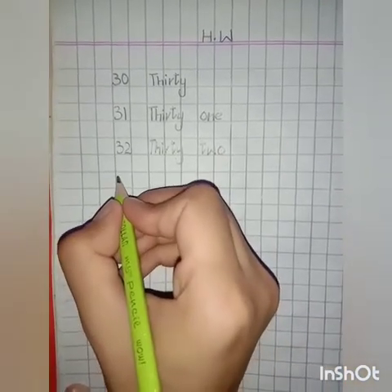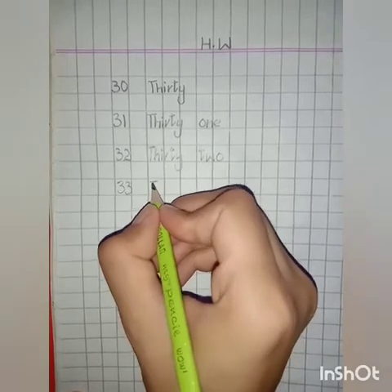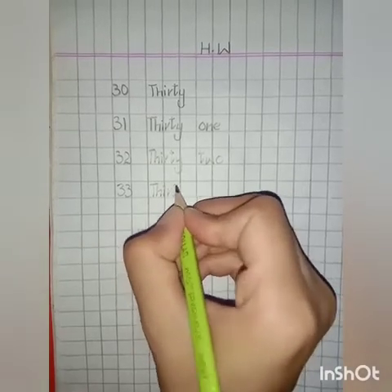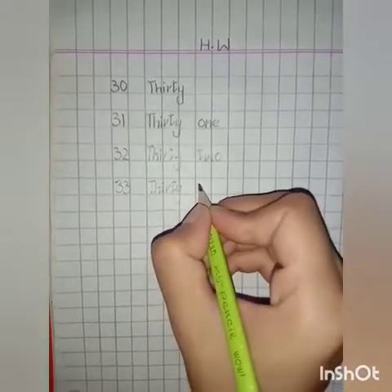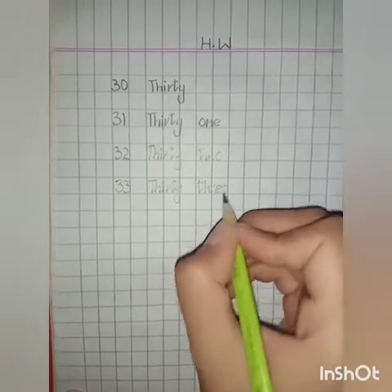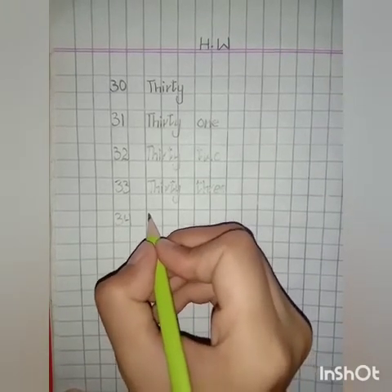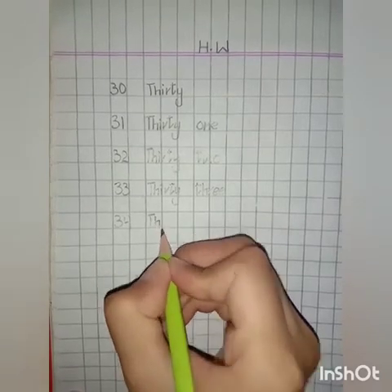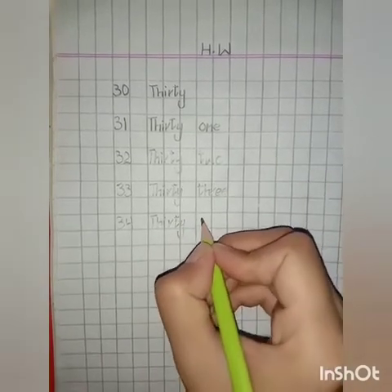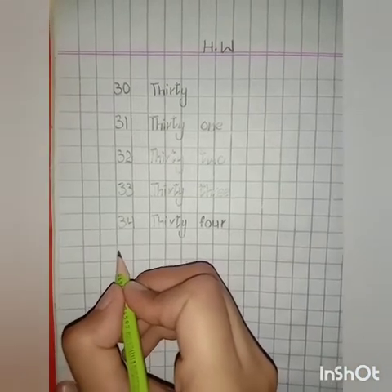33 in numbers: 3, 3 — 33. Spellings of number 33: T, H, I, R, T, Y — thirty — T, H, R, E, E — three. 33. Thirty — F, O, U, R — four. 34 in numbers: 3, 5 — 35.